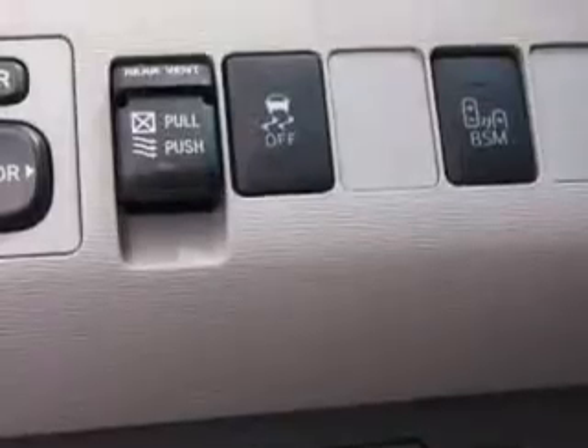Steering wheel audio controls, fuel data display, rear captain's chairs, heated outside mirrors, rear air conditioning, auxiliary audio input, and much more.